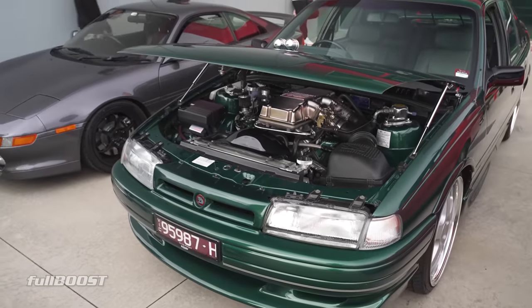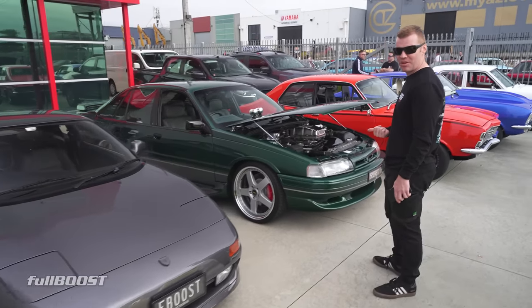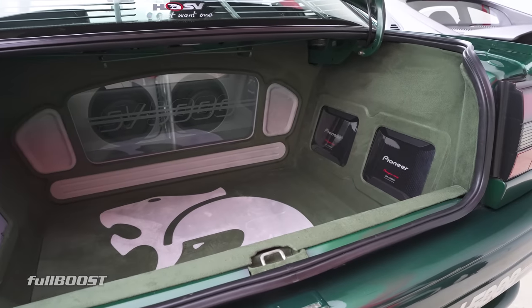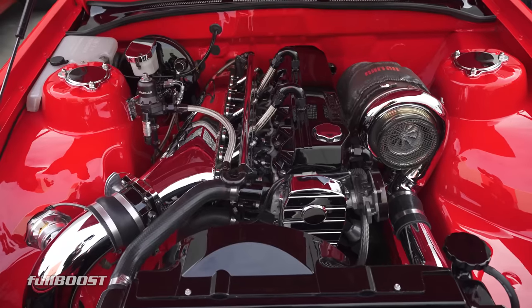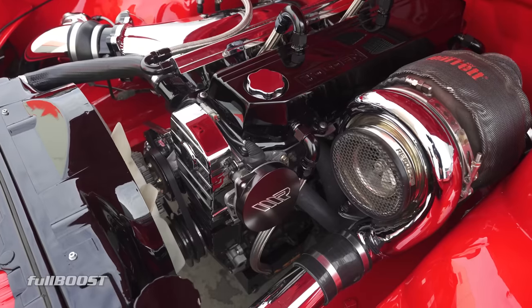First car though — SV5000, twin throttle. Don't see too many of these on the road anymore. A bit like the VN Group A, they sort of disappeared. And here's a bit of a well-known VL — this one's been around for years. Every time you see it, it is immaculate.